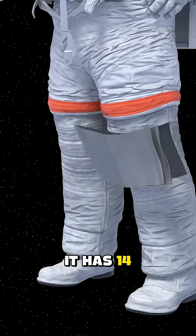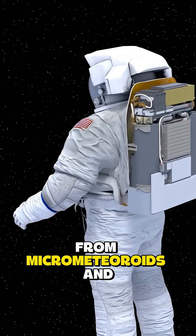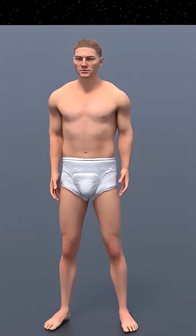It has 14 layers of protection, from airtight bladders to thermal insulation, that shield astronauts from micrometeoroids and extreme temperatures from minus 250 degrees Fahrenheit to plus 250 degrees Fahrenheit.